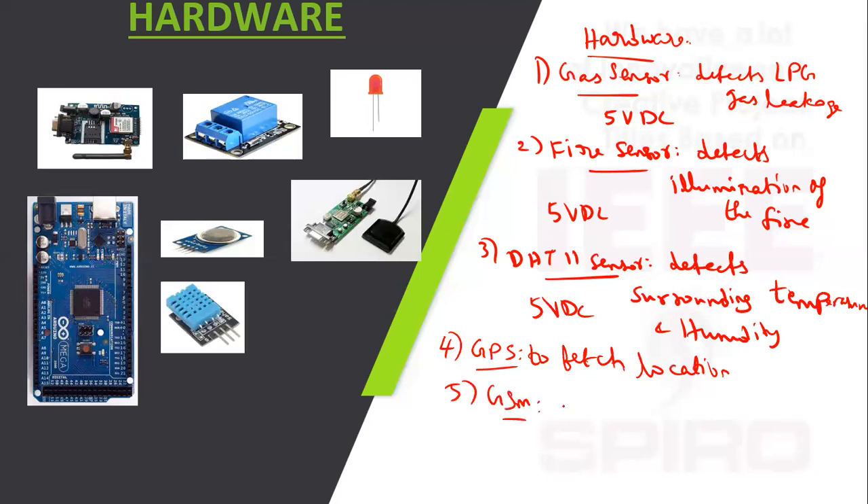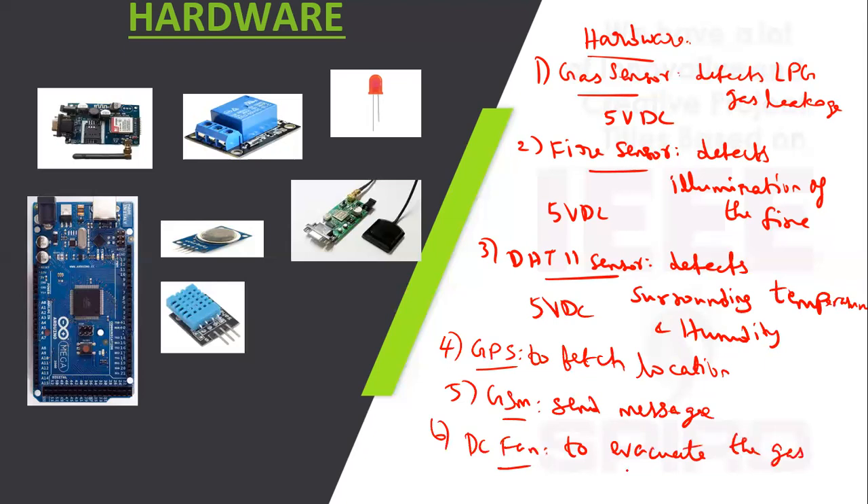GSM is used to send messages about the accident. The DC fan is used to evacuate the gas leakage from inside to outside, with an operating voltage of 12 volt DC. GSM operating voltage is 12 volt DC. GPS operating voltage is 5 volt DC.